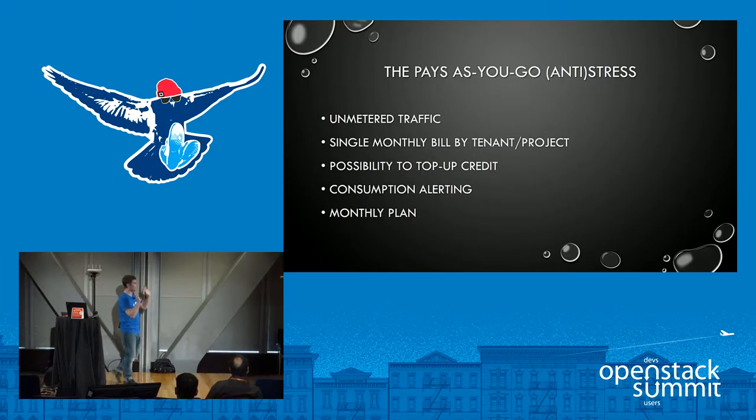I talked about features and UX, but we also made choices around billing policy, because the main concern we got from customers trying or hearing about public cloud at other providers was about the billing. They were afraid of not being able to control their costs, and afraid of paying a lot more than they used to using bare metal servers. So we made a few choices integrated into our business model. The first, and a huge one, is that we decided to make traffic unmetered — you only pay for resources based on the hourly or monthly price of an instance and wouldn't pay anything more, whatever the outgoing or incoming traffic.